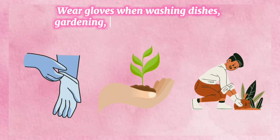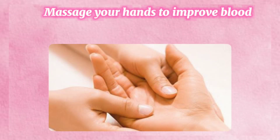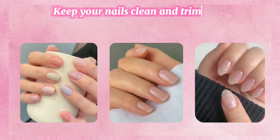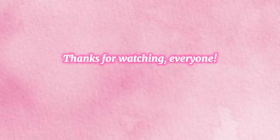Tip number three: wear gloves when washing dishes, gardening, or using harsh chemicals. Tip number four: massage your hands to improve blood circulation and reduce tension. Tip number five: keep your nails clean and trimmed to prevent dirt accumulation.